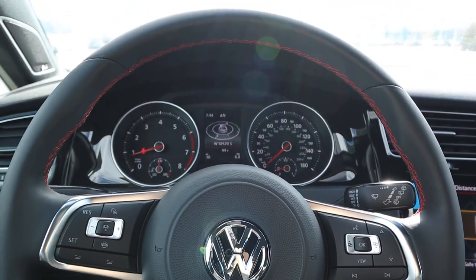In terms of pricing, this particular Golf GTI with all its options stickers for about $38,000 before any market adjustment. With that said, let's take her out and see how she drives.